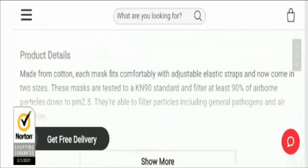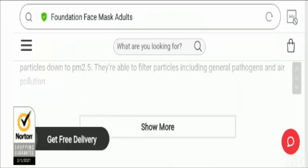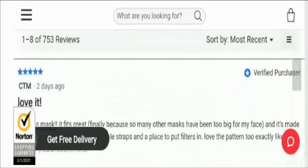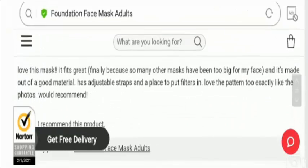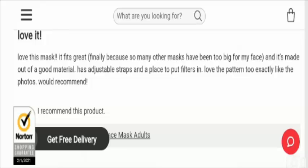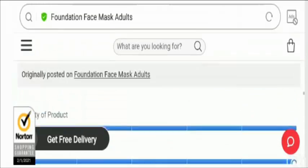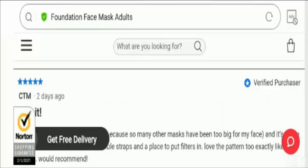Regarding cotton face mask Perth reviews, there are positive reviews on the official website and we found a 4.6 out of 5 rating, which is a good sign. One customer said: 'Love this mask, it fits great and is made of good material, has adjustable straps and a place to put filters in — love the pattern, exactly like the photos, would recommend.' We also found positive comments on other platforms, though there were one or two negative ratings.